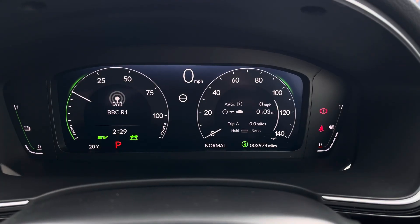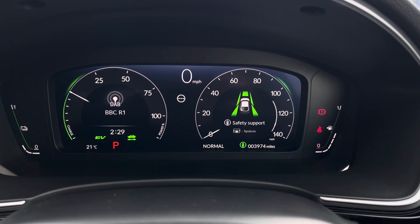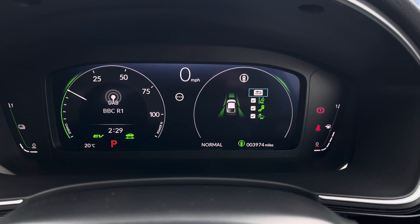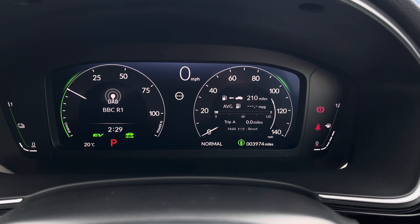On the display in the instrument cluster you've got access to a digital speedometer, along with dials and all different driving data. There are also driver assist features including your lane departure warning system, pre-collision warning system, and blind spot monitoring to keep you safe and secure while you're on the go.